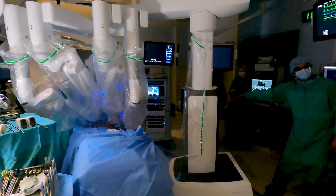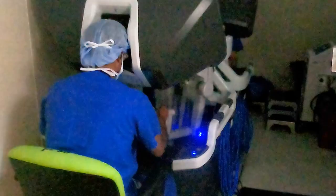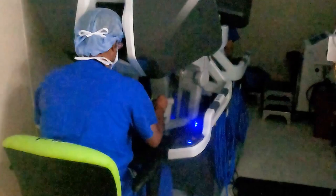The patient goes home on day three, recovers much quicker, and goes back to work much sooner than they traditionally would have. So far, 10 robot-assisted kidney transplants have been performed.